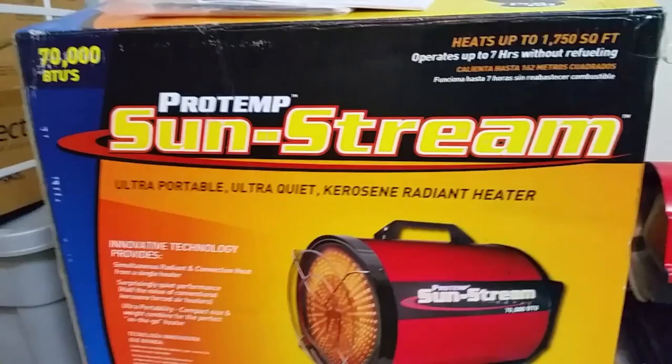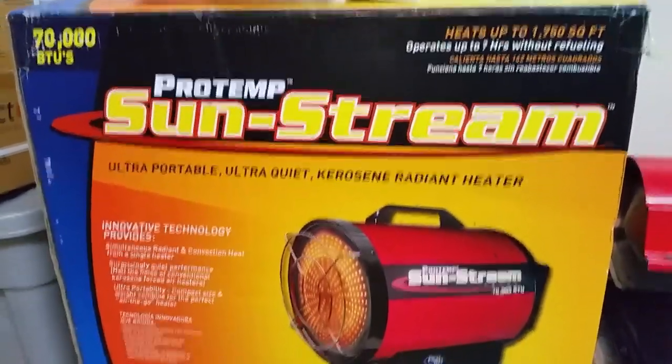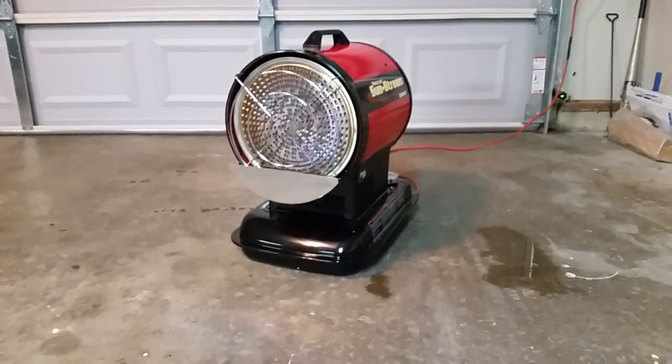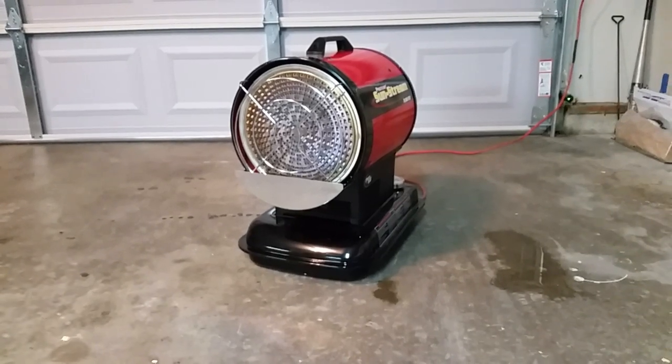I thought I would make a little review of my new heater. I saw a Val 6 heater, which is a much larger heater — also about $2,600 — a radiant kerosene-fueled heater. I saw it at an airport hangar and was blown away by how much heat it threw.